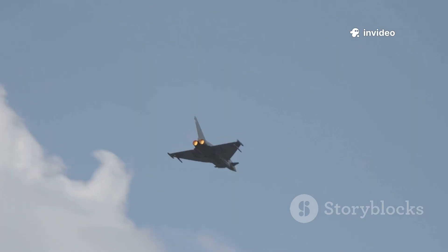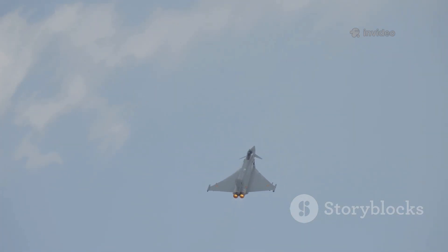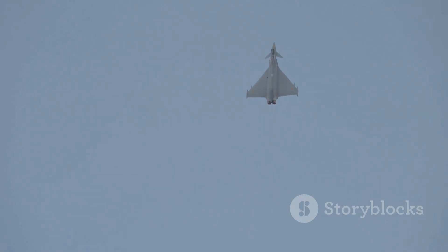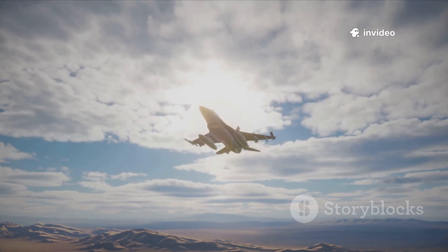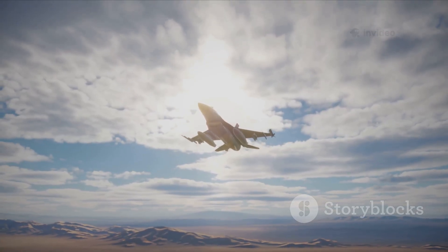The F-35's smooth angular lines and radar-absorbing materials make it nearly invisible to enemy radar, allowing it to slip into contested airspace undetected. The Typhoon, on the other hand, is a true speedster — capable of reaching Mach 2, climbing to 65,000 feet, and accelerating rapidly thanks to its powerful twin engines. Its longer range and high speed make it ideal for quick interception missions and air superiority roles.